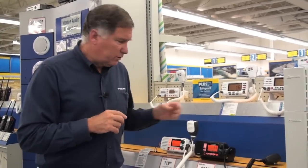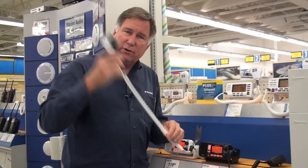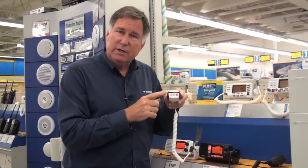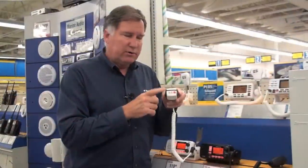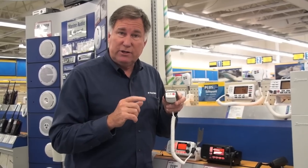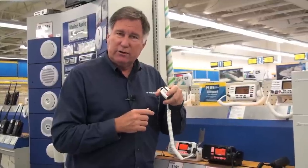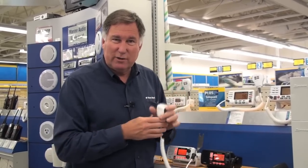Each radio will have a push-to-talk microphone on a coily cord like this. Some microphones will have additional buttons so that you can change the transmit power, change the channel, or choose channel 16. This is a good feature because it's nice to be able to change from whatever channel you're on to channel 16 without having to grab the radio — especially on a boat where you're holding onto the steering wheel with one hand and trying to use the radio with the other.